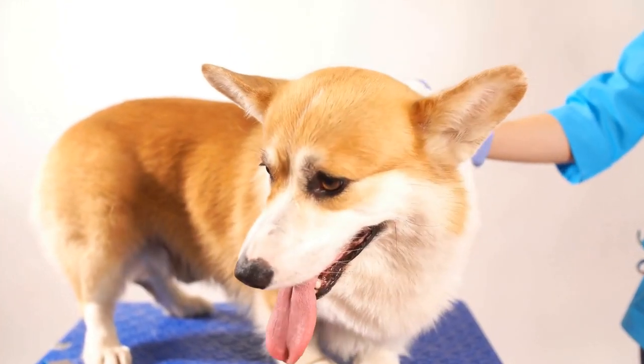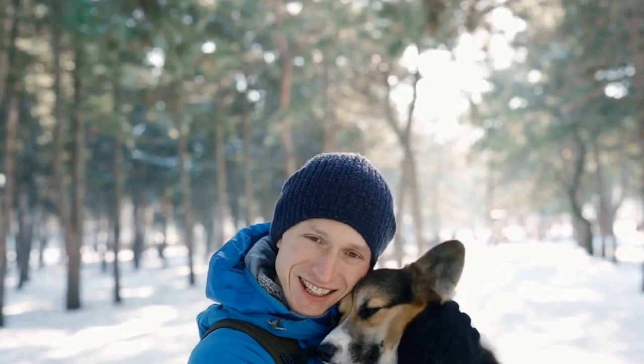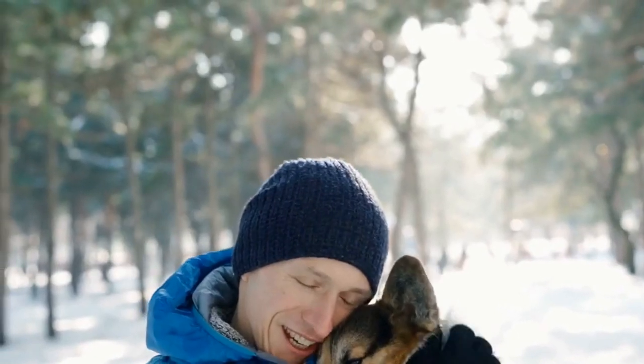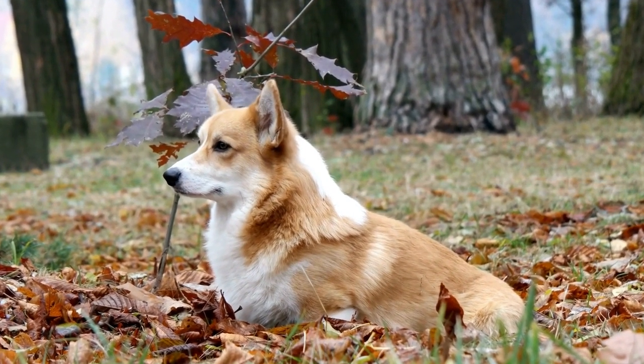Cardigan puppies are incredibly adorable and require plenty of socialization and early training. Breeders should start handling and exposing the puppies to various sights, sounds, and experiences from an early age to ensure they grow up to be well-adjusted and confident adults. This includes introducing them to different people, animals, and environments.